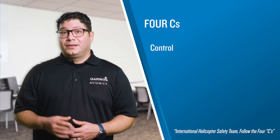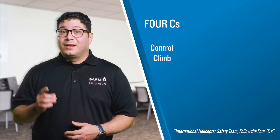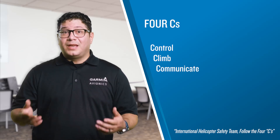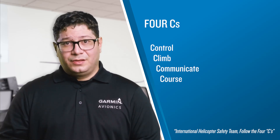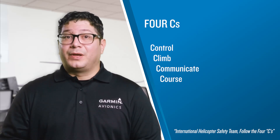The four actions to take upon an inadvertent entry into IMC can be summed up with four C's. Control: establish control of the aircraft by leveling the wings and designating a heading. Climb: establish a climb away from the surface and from obstacles. Communicate: inform ATC of your emergency situation to obtain their expert assistance. Course: establish a course that will take you to VFR conditions — either by a 180-degree heading change, or ATC may have a better course for you.